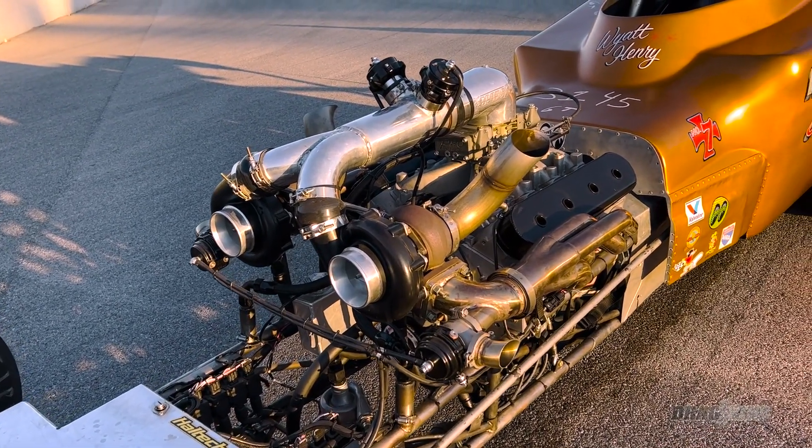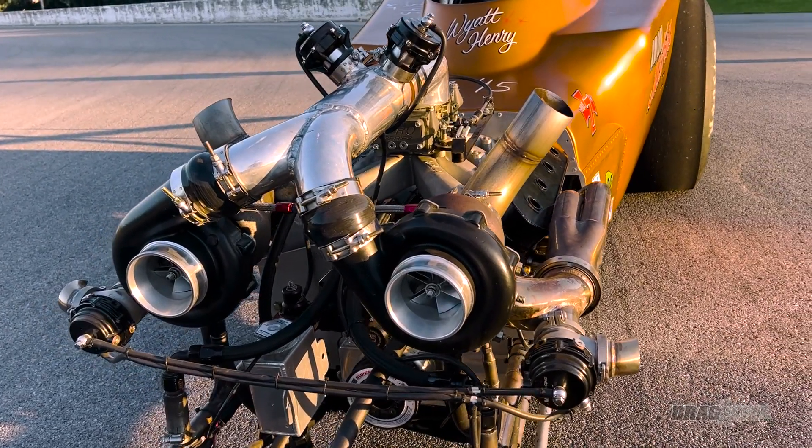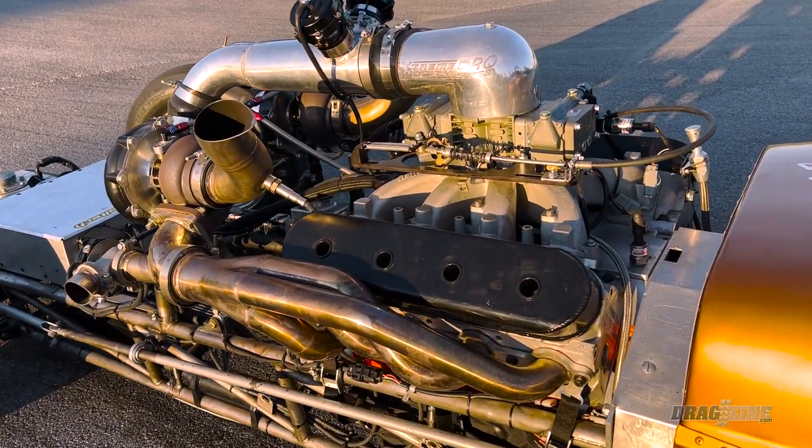We're trying to go 7.0s with a stock bottom end LS — definitely a wild goal. What caught my eye was walking through the pits and seeing a rack of tube with some hair dryers hanging off of it. Give us the soup-to-nuts version of the car. It started out as just a budget LS deal — bought a junkyard LS motor for a fun bracket car, and it kind of turned into something trying to set the world record. It's a stock bottom end 6.0 LS2 with a 750 CSU blow-through carburetor and twin 78 Chinese turbos on it.